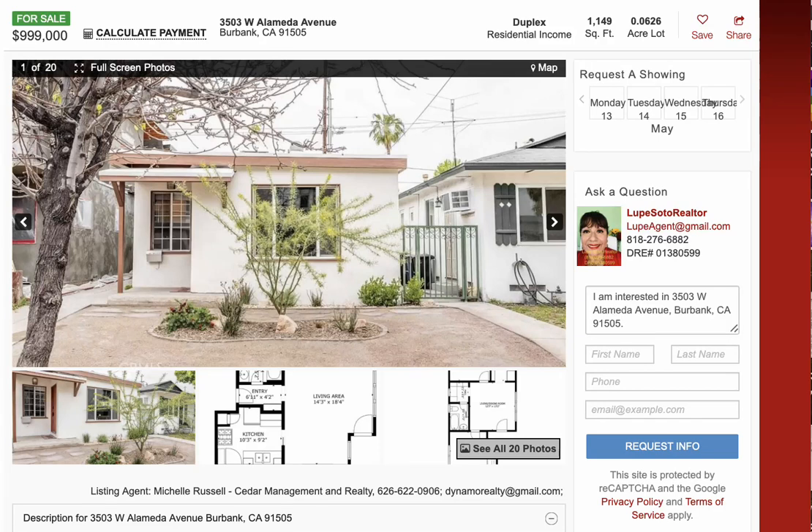Welcome to my video blog. Bienvenidos a mi video blog. This is Lupe Soto, your realtor in Burbank. Today I'm going to preview a duplex for sale in Burbank, California, San Fernando Valley.